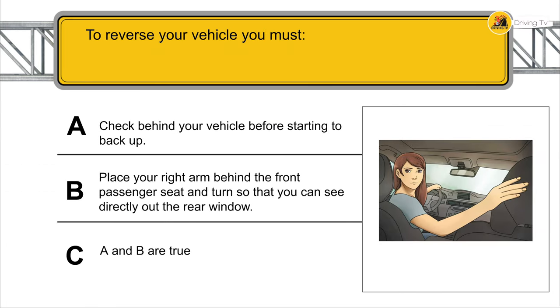To reverse your vehicle, you must check behind your vehicle before starting to back up, place your right arm behind the front passenger seat, and turn so that you can see directly out the rear window.